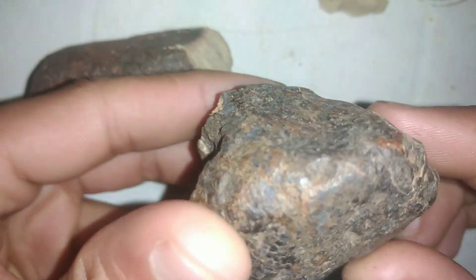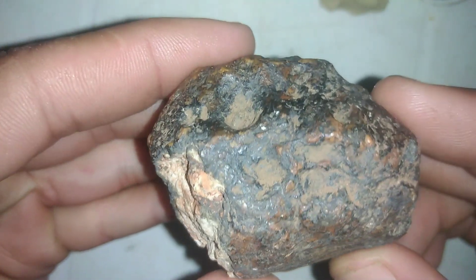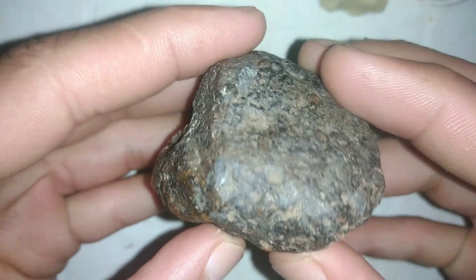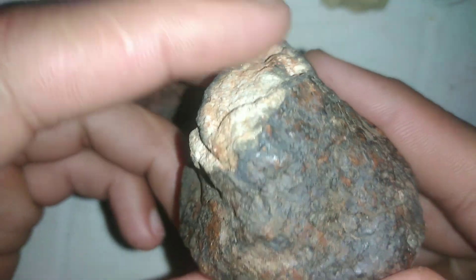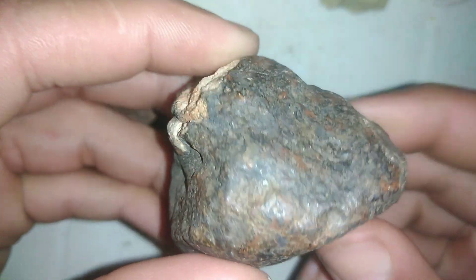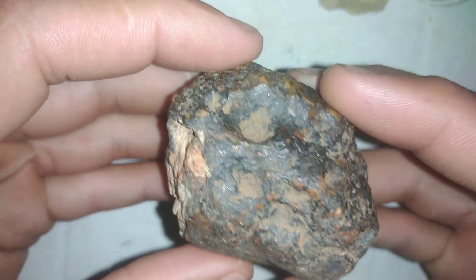Greetings, fellow adventurers of Diamond Hunter. Today we're diving into a world beyond our own, the mysterious realm of meteorites. These cosmic travelers have journeyed billions of kilometers through space to reach Earth, holding secrets from the dawn of our solar system.